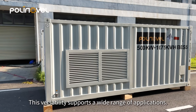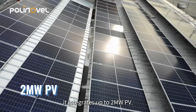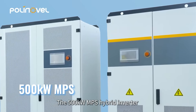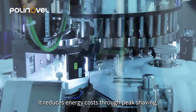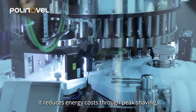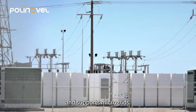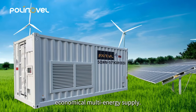This versatility supports a wide range of applications. As a solar storage solution, it integrates up to 2-megawatt photovoltaic. The 500-kilowatt modular power supply hybrid inverter enables seamless grid and off-grid switching. It reduces energy costs through peak shaving, serves as backup power, supports microgrids, and complements wind and solar systems for stable, economical multi-energy supply.